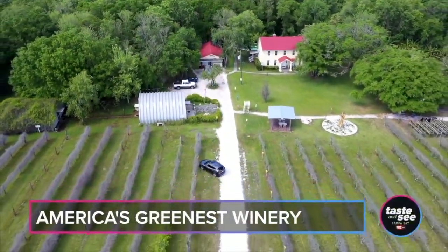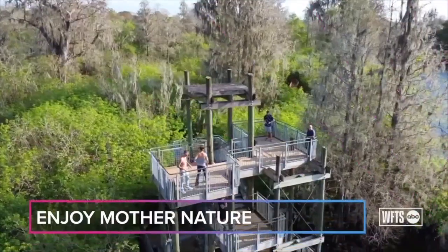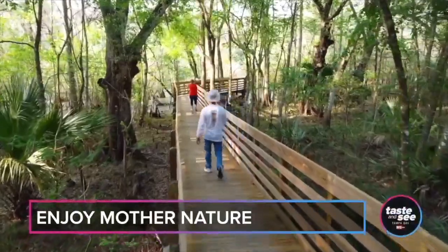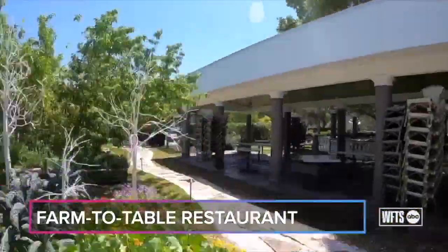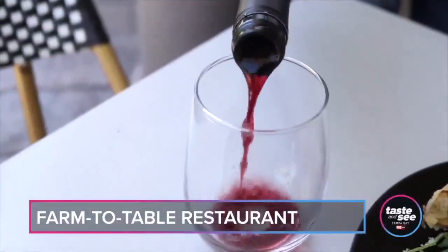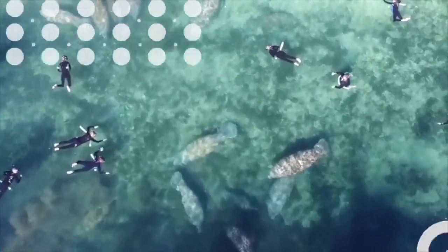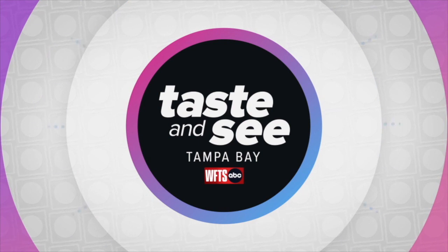It's Earth Day folks and we're celebrating. We're going to show you a winery to visit this Earth Day, and a few ways to get out and enjoy the day. We'll show you a few things to really enjoy Mother Nature, and of course we gotta give a taste to treat your taste buds. We're going to take you there and much more. You're watching Taste and See Tampa Bay. Good morning and happy Earth Day! Welcome to Taste and See Tampa Bay.